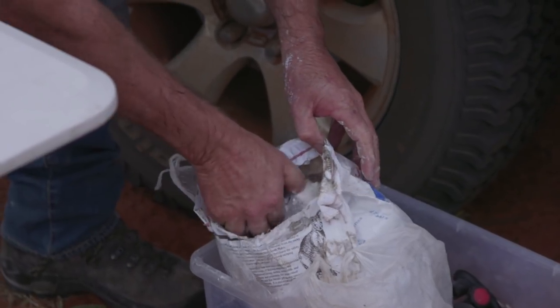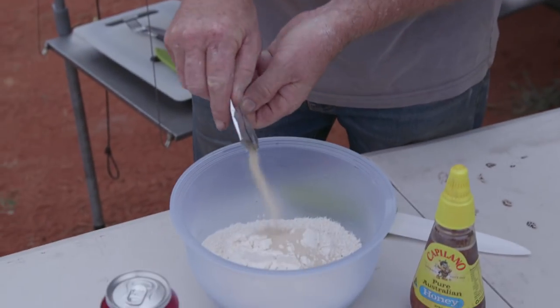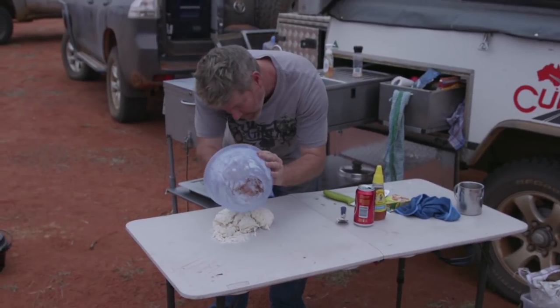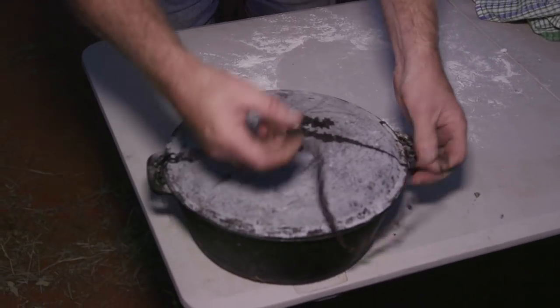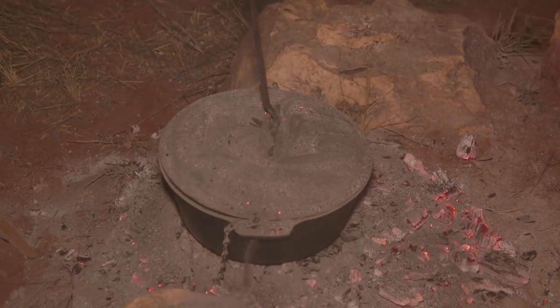While we were here, Tim also knocked up one of his famed dampers, making it look too easy. Two cups of flour, one sachet of yeast and a can of warm beer — combine and knead well. After leaving it to rise for a couple of hours, give it another quick knead and throw it in the camp oven under a sheet of alfoil. Then chuck it on the campfire, keep an eye on it and it will come out tops.